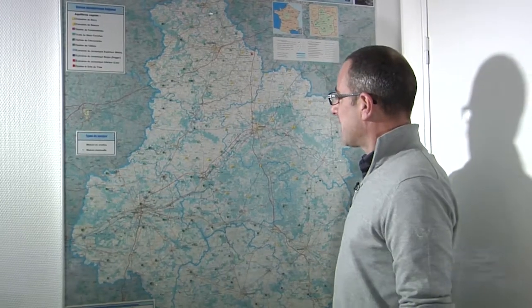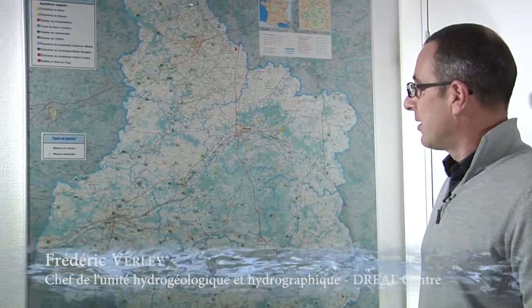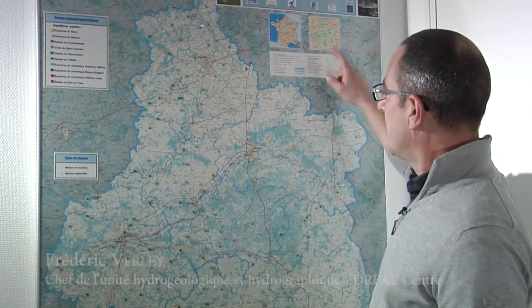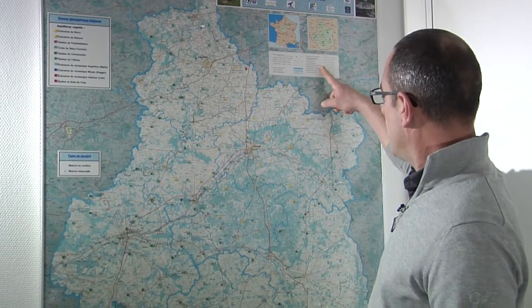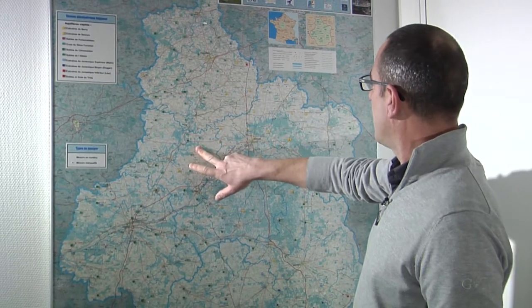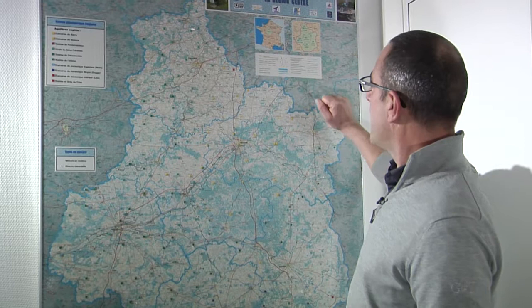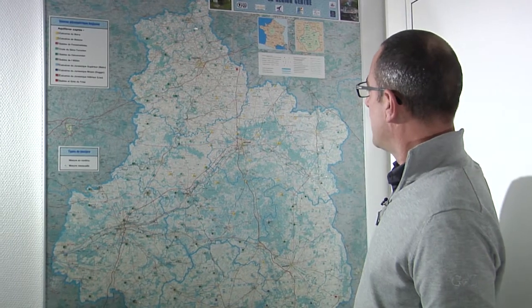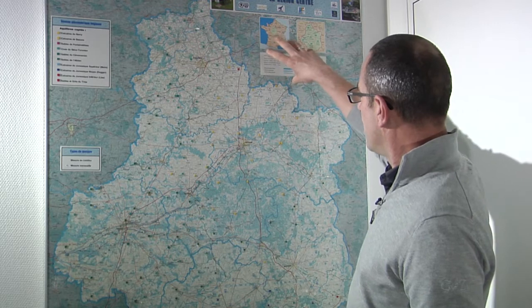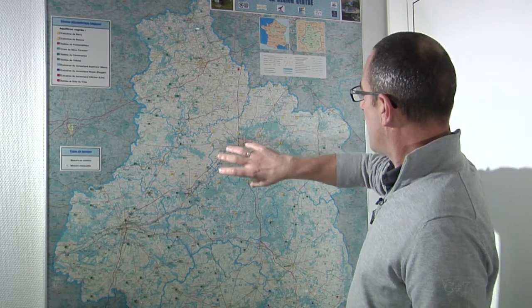La nappe de Beauce est une des principales nappes d'eau souterraine au niveau français, tant par sa superficie que par le volume d'eau stockée. Elle concerne deux régions — la région Centre et la région Île-de-France — et six départements : le Loiret, le Loir-et-Cher pour la région Centre, la Seine-et-Marne, l'Essonne et les Yvelines pour l'Île-de-France. Elle est à cheval sur deux bassins hydrographiques : le bassin de la Seine au nord et le bassin de la Loire au sud.